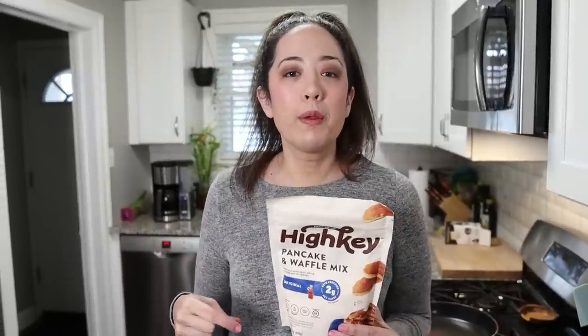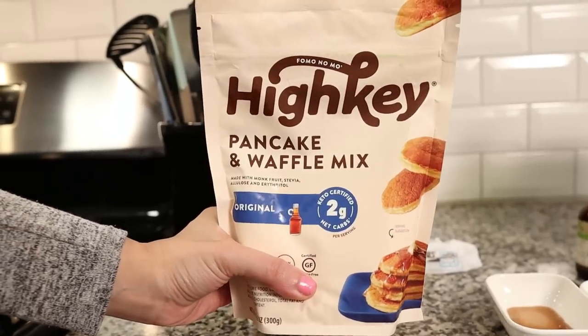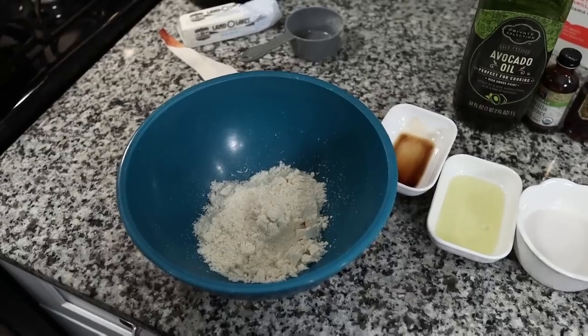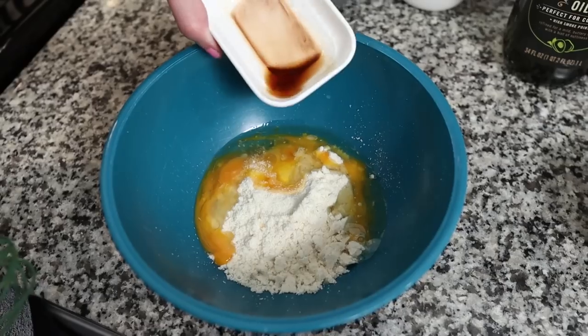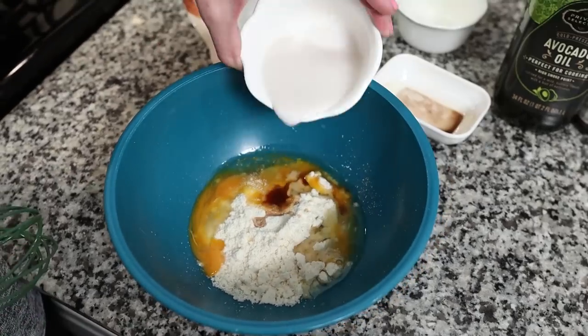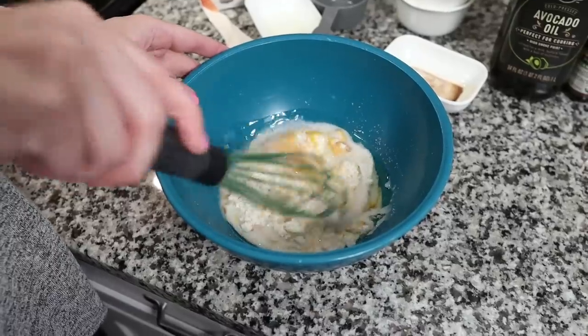I'm going to prepare this mix according to the instructions, but we're replacing the coconut oil with avocado oil because it's very neutral so you won't be able to tell the difference. Into a medium-sized bowl I added one half cup of High-Key pancake and waffle mix, one egg, two tablespoons of avocado oil, one fourth teaspoon of vanilla extract, and three tablespoons of unsweetened Milkadamia milk. You could also use almond milk or whatever type of milk you want.